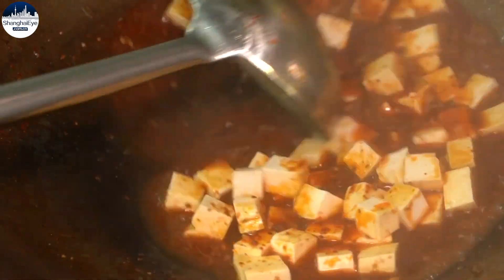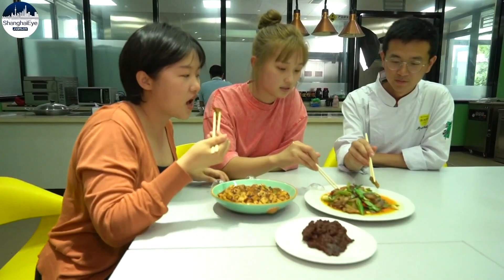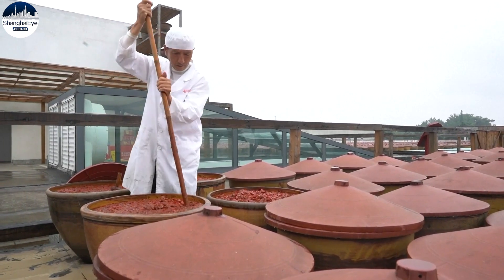Twice cooked pork and mapo tofu, two of the most recognizable dishes in China, and their bright color and fermented aroma comes from Pixian douban, a local bean paste and the soul of Sichuan cuisine.